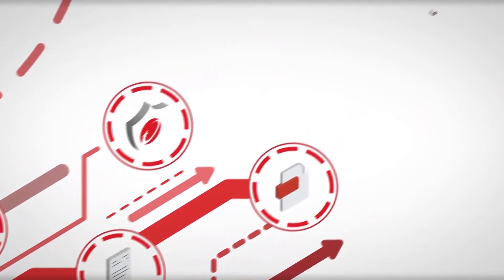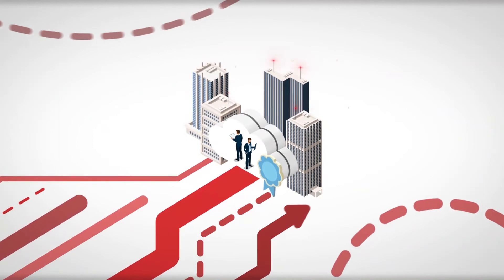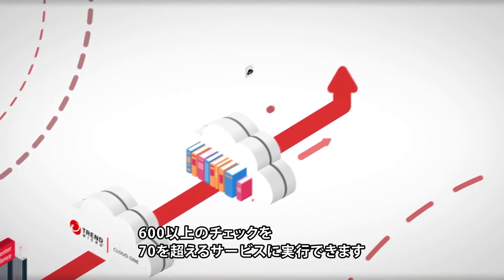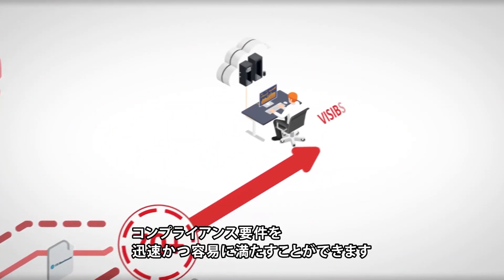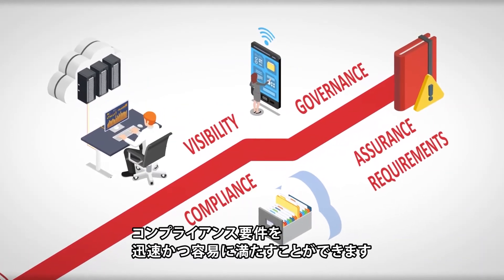Optimizing your cloud business is achievable by building repeatable, consistent, secure, and compliant infrastructures. Today, organizations are accomplishing this by forming cross-functional teams often called cloud centers of excellence. Trend Micro Cloud One features a constantly expanding knowledge base of over 600 ready-to-apply best practice checks for over 70 services, helping you efficiently gain visibility and meet governance, compliance, and assurance requirements quickly and painlessly.